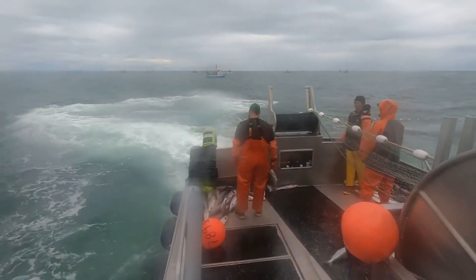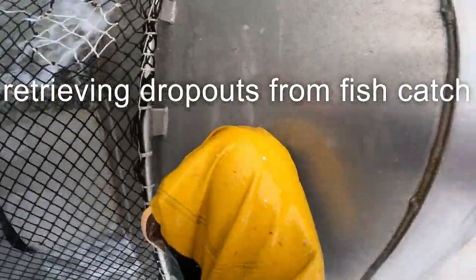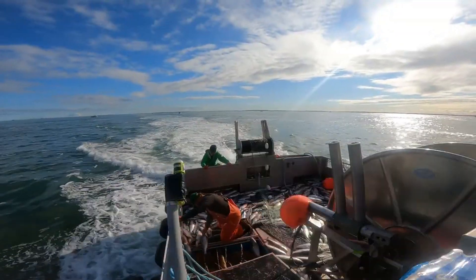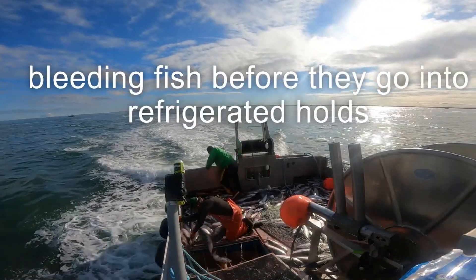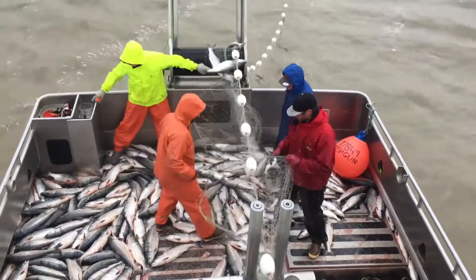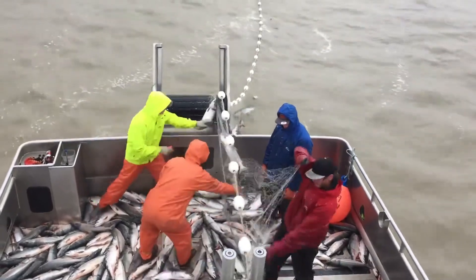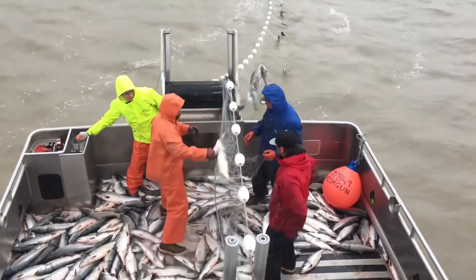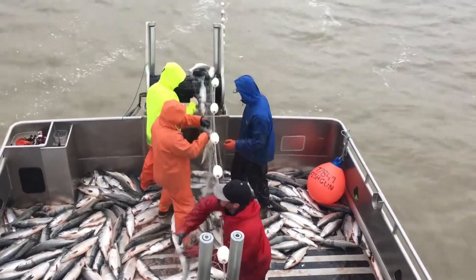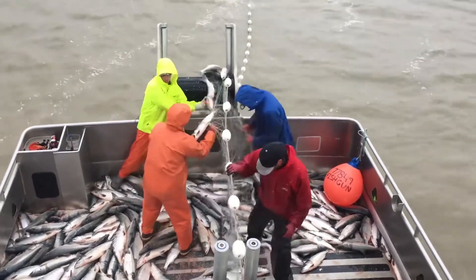Some fishermen use fixed trawling, spreading the net along a river or estuary and securing it with anchors or stakes. This method is often used in areas with strong currents, where salmon are forced to swim through the net as they migrate upstream. Drift nets, on the other hand, are released from slow-moving vessels, allowing the net to drift freely with the current, increasing the chance of contact with the fish. Drift net fishing for salmon is a traditional profession that requires high skill and strict compliance with regulations, with fishermen using modern technology to improve efficiency and reduce environmental impact.